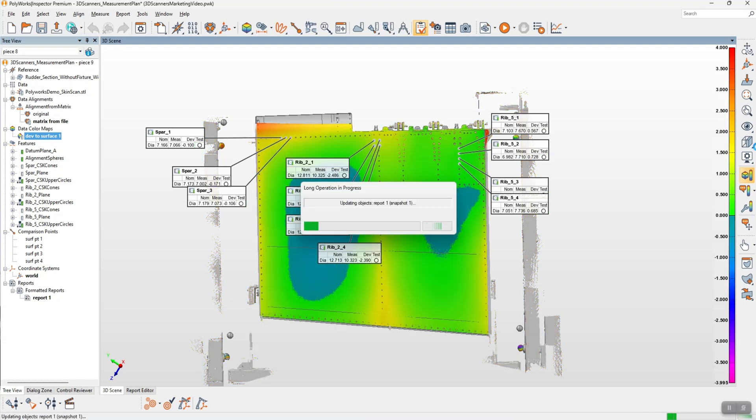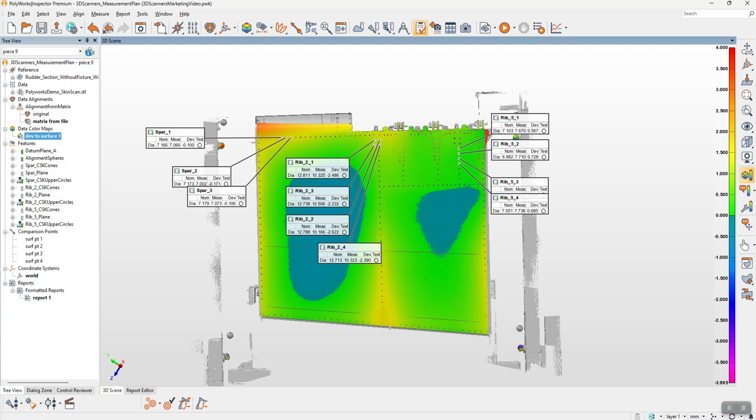We can see it's aligned and extracted those features. It's given us a colour map so we can see any kind of surface deviations on this part. Where we see the blue — this is quite a common differential on these kinds of parts because there's no solid piece behind that holding it in position.